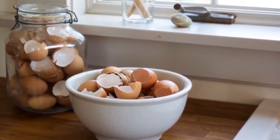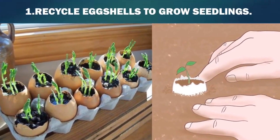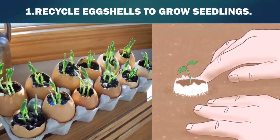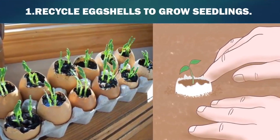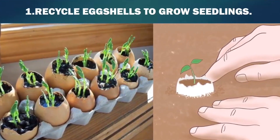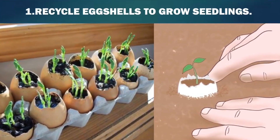Here are six reasons why you should not throw away eggshells. First, recycle eggshells to grow seedlings. Eggshells can be used to grow small seedlings indoors. When the seedling is ready to be planted outside, place the shell and seedling directly in the ground. The eggshell will decompose over time and help fertilize the soil.